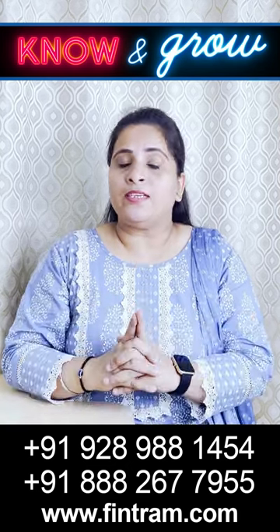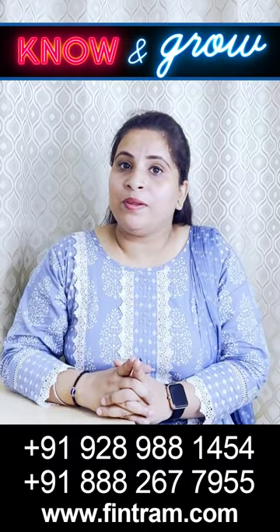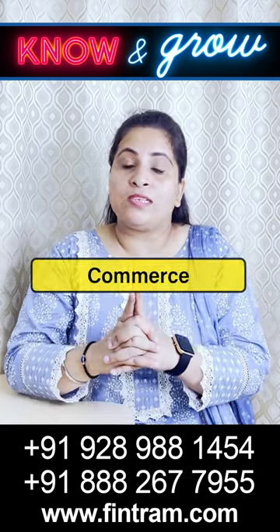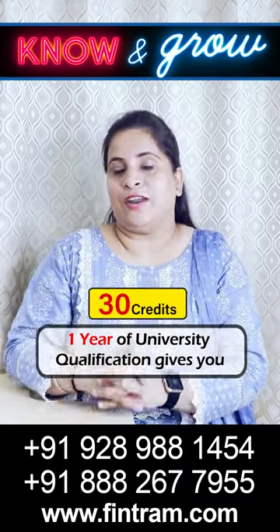An aspirant needs 120 credits to take the USCPA examinations. Now, how are these credits acquired? These credits are acquired by university qualifications in the field of Commerce, Accounts, or Finance. One year of university qualification gives you 30 credits.